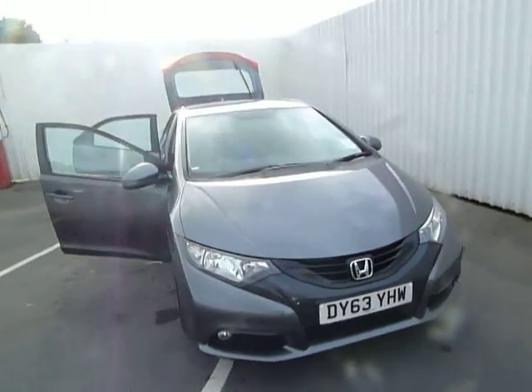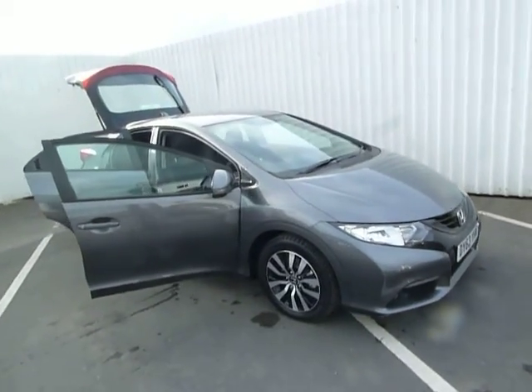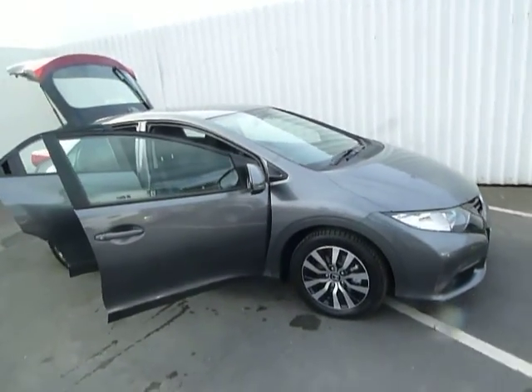The vehicle is in polished metal as you can see. It's a standard ES model and as a pre-registration vehicle it has 4 miles on the clock.